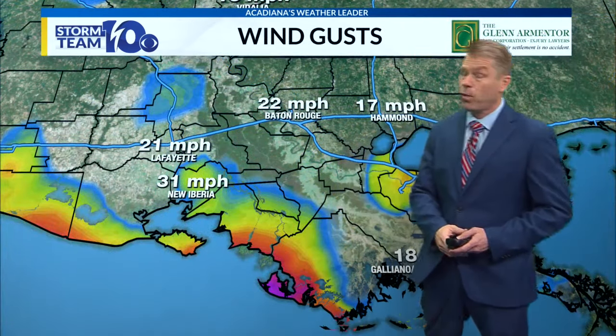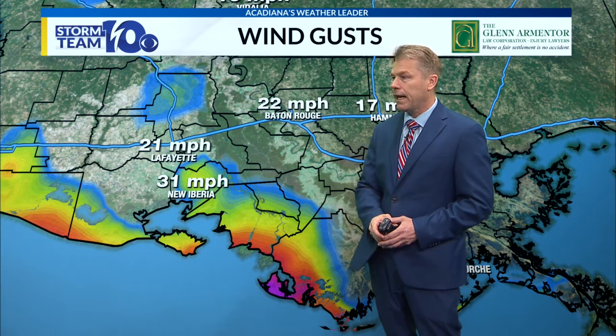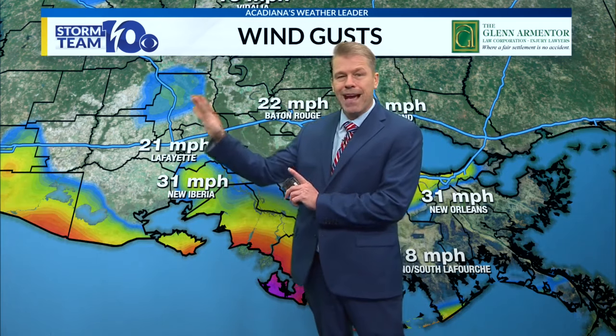It does look as though we're actually on the good side of this one — very fortunate, because models earlier in the week had it coming right up Vermilion Parish through the heart of Acadiana. We had that shift off to the east just a little bit, and that's pretty common — about a 40-mile shift in two days. Luckily we didn't see it back near Lake Charles like the models had a few days ago. If that had been the case, it might have been right over us.